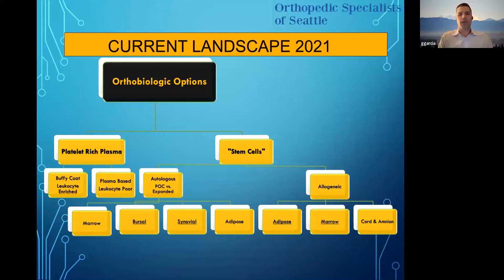There are autologous stem cells: you have marrow; something called bursal, where you use a shaver to collect bursal tissue and stimulate stem cells — still more experimental; and synovial, taken from the actual synovium, still in clinical trials. Then there's adipose tissue, where you extract lipogems from fat and inject these stem cells back. And then you have allogeneic options — adipose, marrow, and most commonly used, especially for non-orthopedic surgeons, is cord or amnion blood.